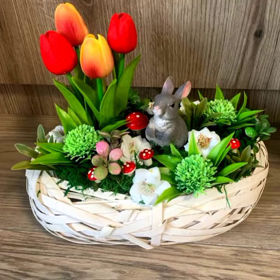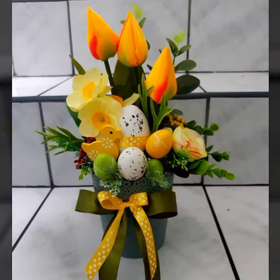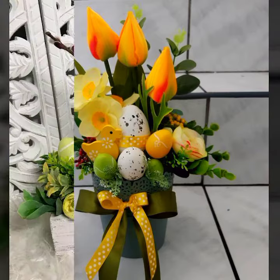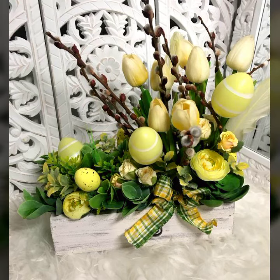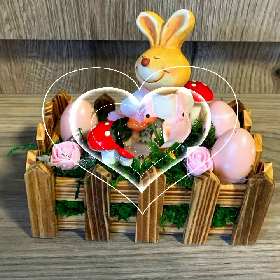Hello everyone, welcome to my YouTube channel Easy Craft Videos. I hope all my viewers are fine and enjoying the beautiful life. In this collection you will see 25 plus designs of Easter basket ideas and Easter centerpieces. A huge amount of quality content related to Easter decoration is available on my YouTube channel.